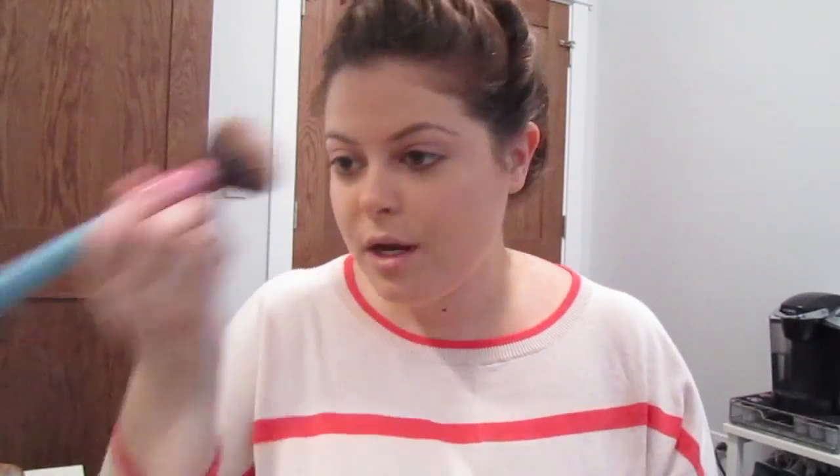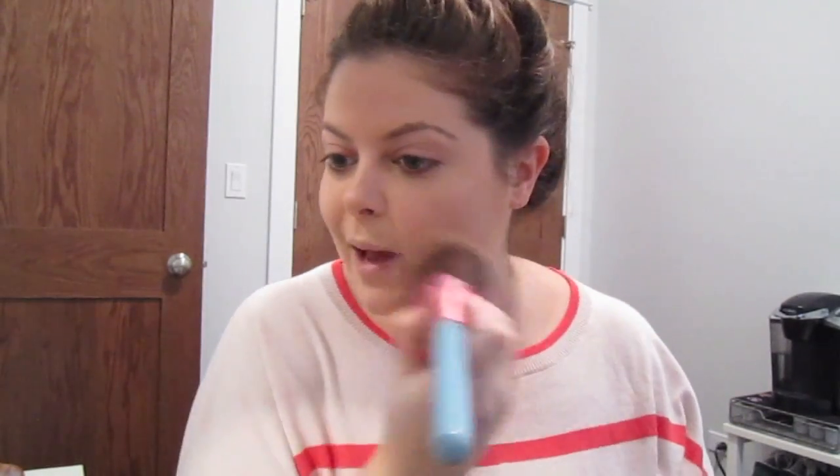Next I'm going to set my foundation with a bit of powder. This is the Mineralize Skin Finish Natural by MAC. It gives just a little bit more coverage, but not too much — again, very natural.